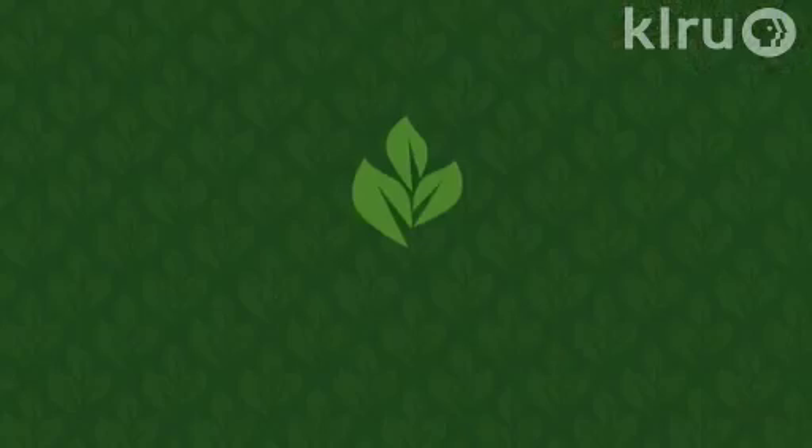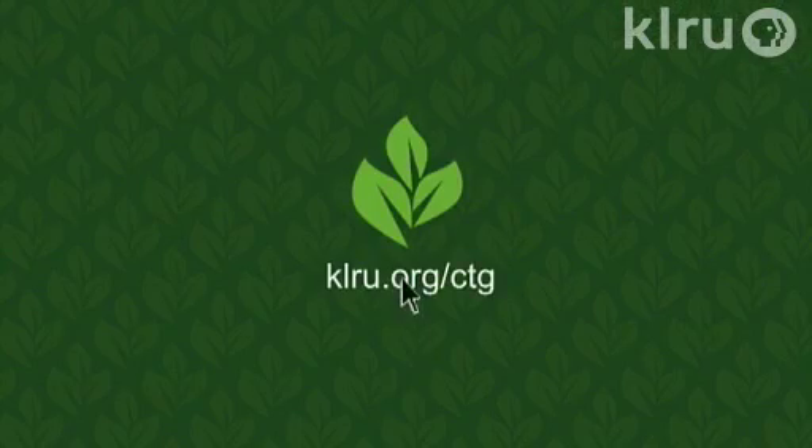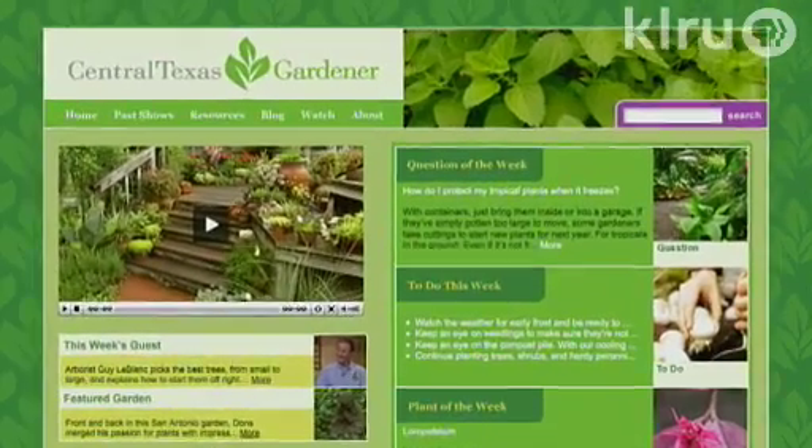To do in your garden this week: plant perennial strawberries, or fertilize those strawberries if you already have them. We'd love to hear from you — please visit klru.org to send us your question or a plant of the week from your garden. Thanks, Daphne.